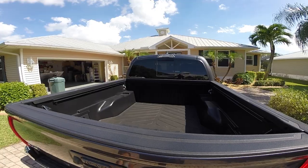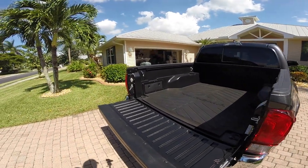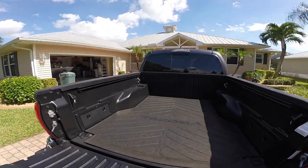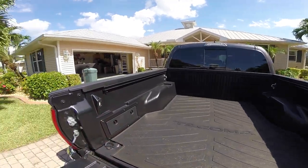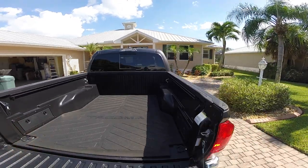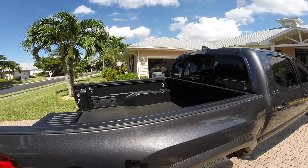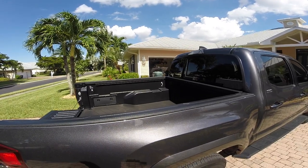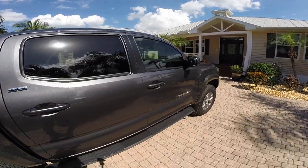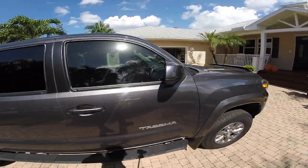Nothing really fancy. The tailgate drops down easy. I did add cargo lights onto it, and I'm planning to put a hard cover on top — I just ordered it so I'm waiting for it to come in. The running boards came with the truck; that's not something I added. Let's take a look inside.